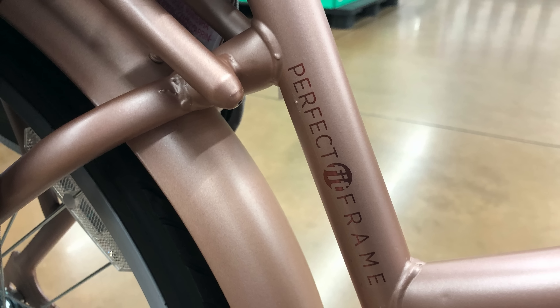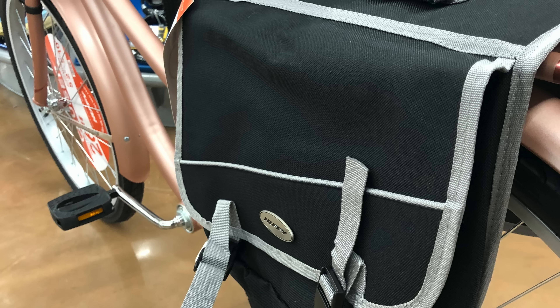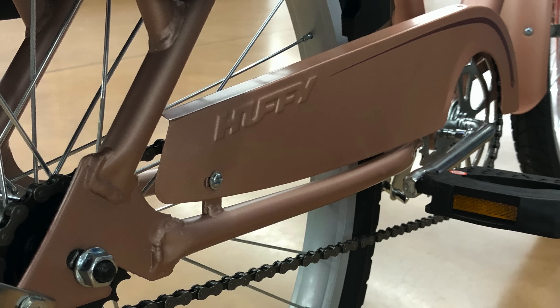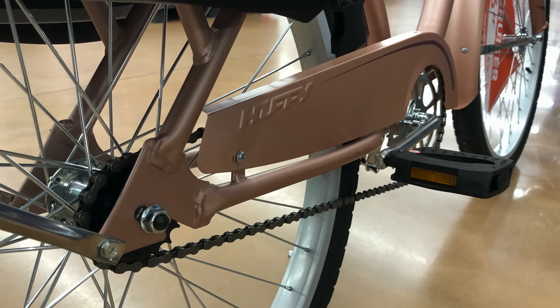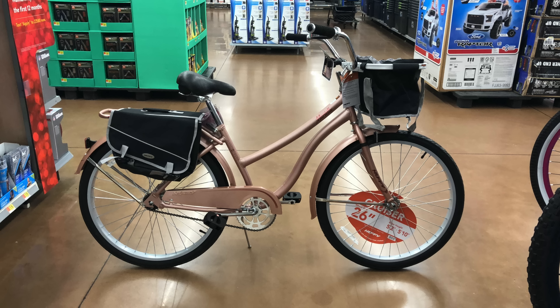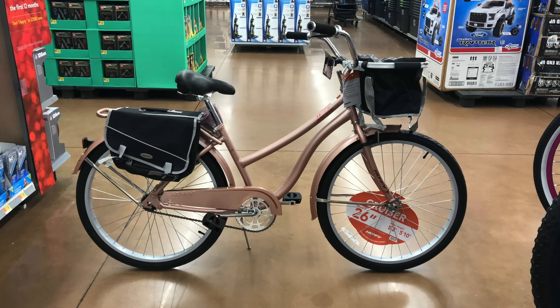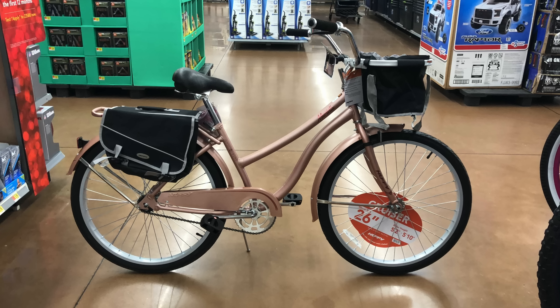So the perfect fit frame, trendy rose gold, and lots of accessories including pannier bags — all at about the same price as a regular Walmart cruiser. I could see where this would be enticing, especially in an area like Orlando where it's good and flat. There's a quick look at the Huffy Marietta Cruiser. Drop a comment — let me know what you think about this bike and the added accessories. Do they make it worth a few extra dollars over, say, a Cranbrook?